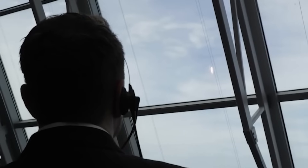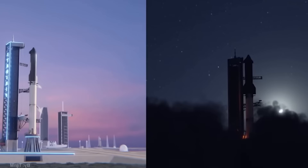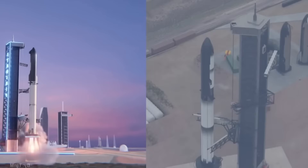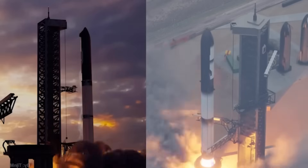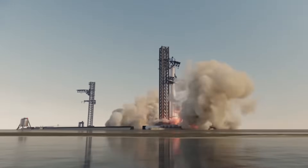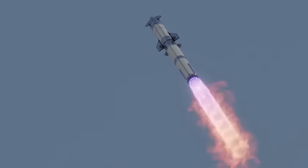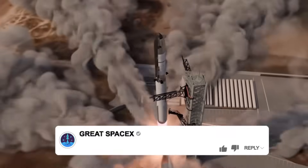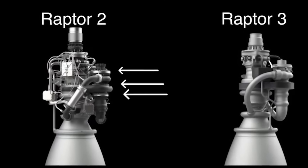If the launch sequence follows current projections, B-18 could fly on Flight 11, potentially in June, assuming SpaceX maintains its one-flight-per-month pace. If booster reuse strategies come into play, similar to reusing B-14, B-18 might fly on Flight 12, likely in July. This means Raptor 3 could debut by mid-2025, marking a significant step toward achieving Starship's long-term goals.